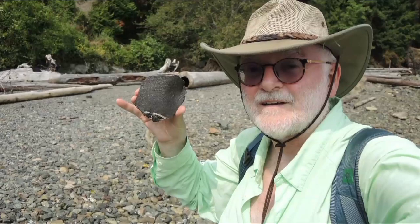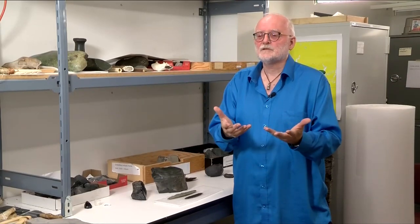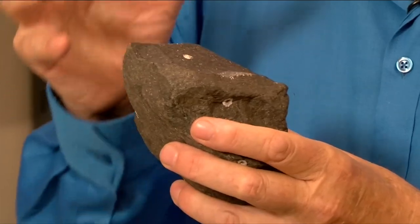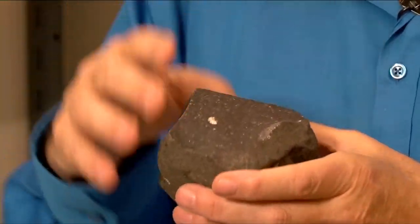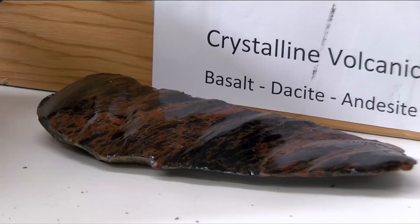By looking at the sources of this material, we'll be able to say, wow, this is the place where they got the raw material for making that arrowhead. And it may be that it's not anywhere in that area — maybe it's on the Gulf Islands somewhere. So it's very important to find all this raw material and get it properly put in the collection as a source for identifying where artifacts came from, and learning more about how the indigenous people of this province lived for thousands of years.